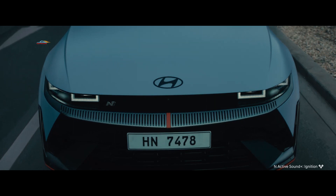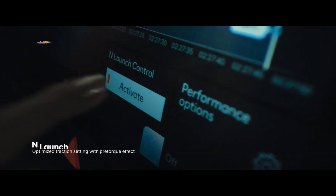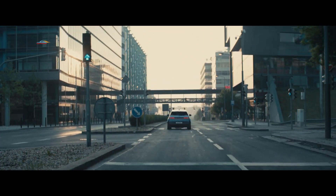Цель звуковой имитации, которая состоит из восьми внутренних и двух внешних динамиков, состоит в том, чтобы предоставить водителям акустический ориентир для оценки используемой мощности.